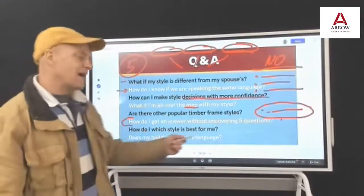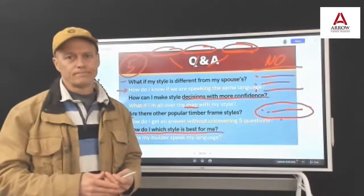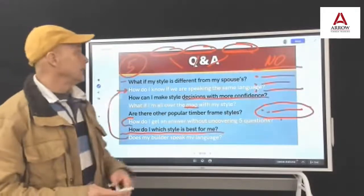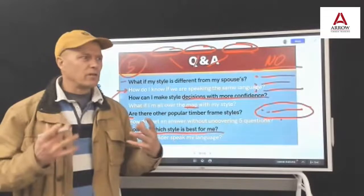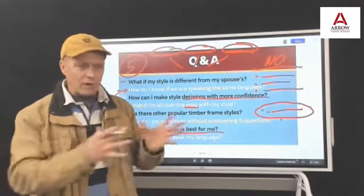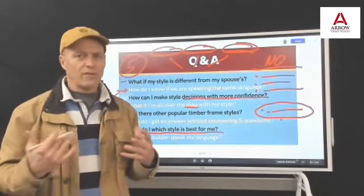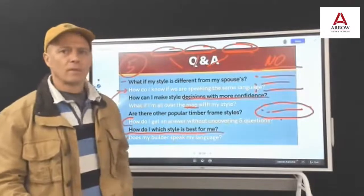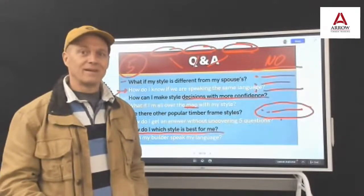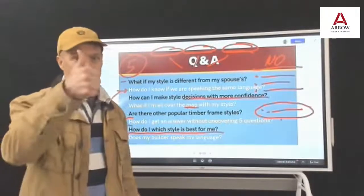Which style is best for me? I think we've answered that — it's introspection, knowing the big questions, and then following the process. And does your builder speak your language? That circles back to: does he get what I'm saying? Not all their ideas are going to be 100%, but in general, are they driving in a direction that resonates and feels like you're moving forward? I think we've covered a lot for you today. Appreciate you being here with us, and I look forward to the next one with you. Remember, email lucas@arrowtimber.com for your book or planning guide.